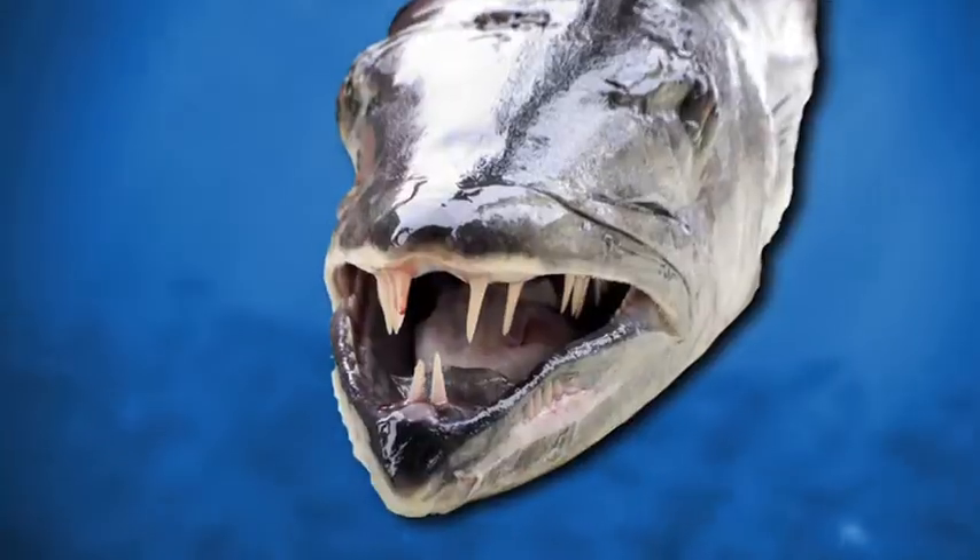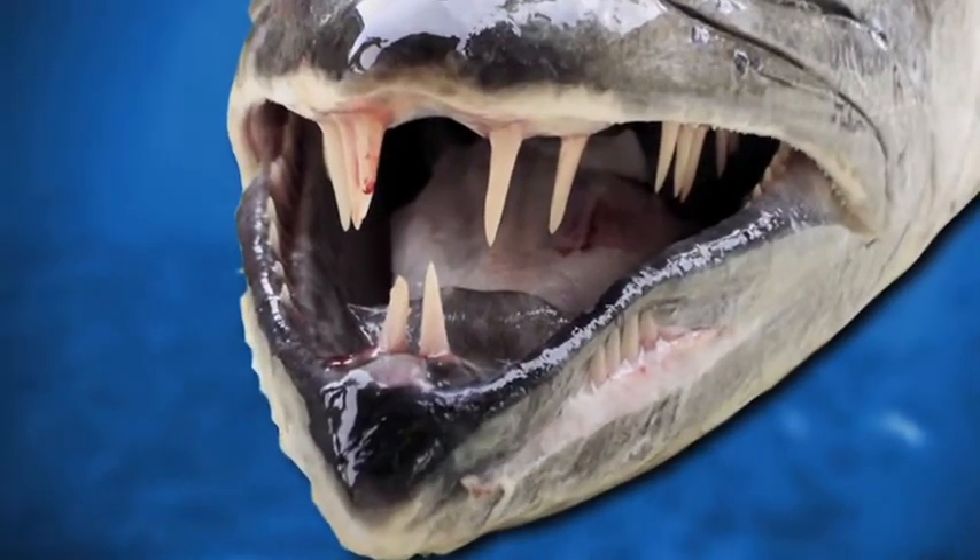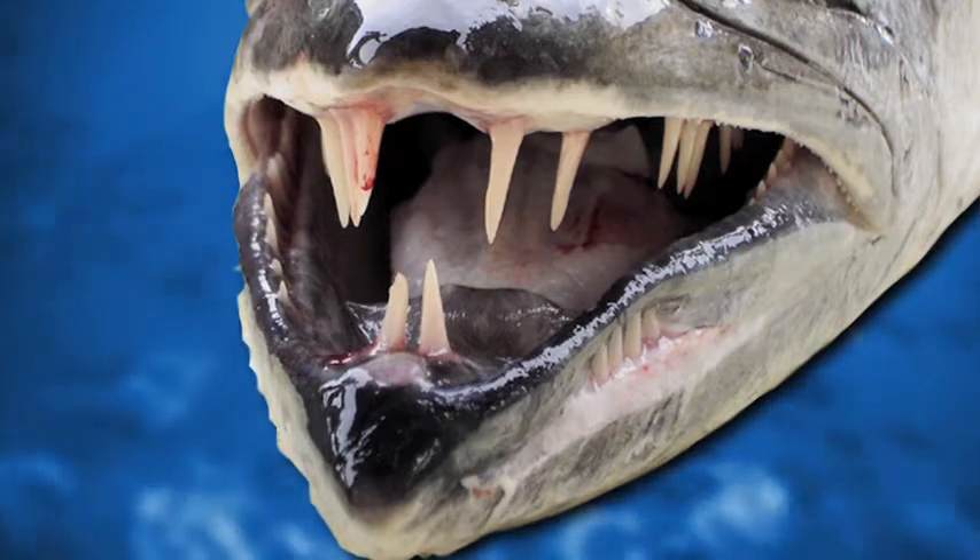And unlike the white croaker, the black croaker, the top smelt, or the jack smelt, they do have very large, very sharp canine teeth and they know how to use them.